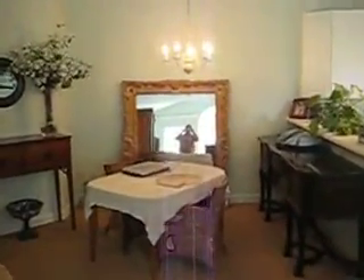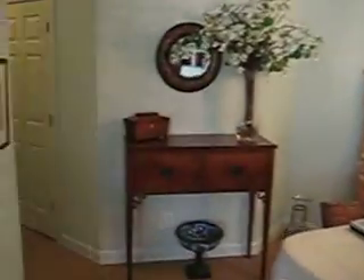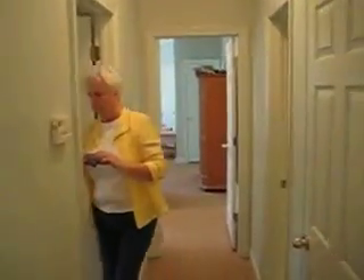Got the eat-in area right here in the kitchen, and then the hallway. There's a full bath here in the hallway.